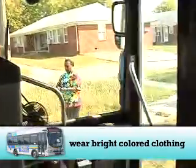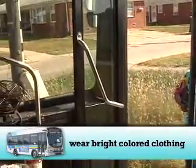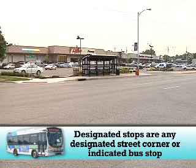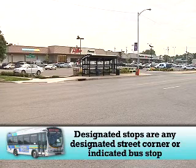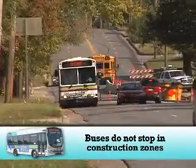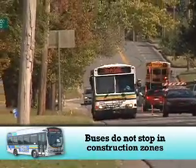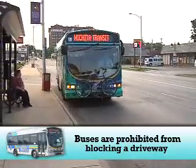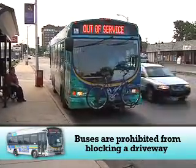If it is dark outside, wear white colored clothing or have some kind of light to flag down the bus. Designated stops are any designated street corner, if safe to do so, or indicated bus stop. Buses do not stop in construction zones. Buses are prohibited from blocking a driveway and may pull up a bit past the stop to avoid doing so.